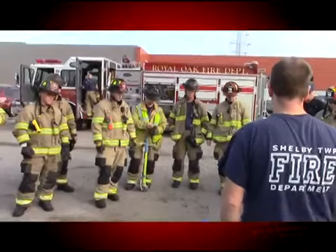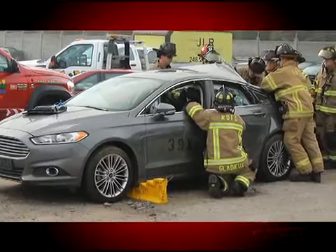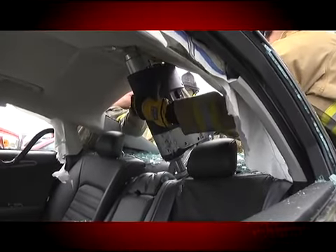Constant training is a big part of being a Royal Oak firefighter, and thanks to a little help from Ford, Royal Oak firefighters got a chance to practice their vehicle extrication skills on some of the newest cars available, using some of the newest equipment available.